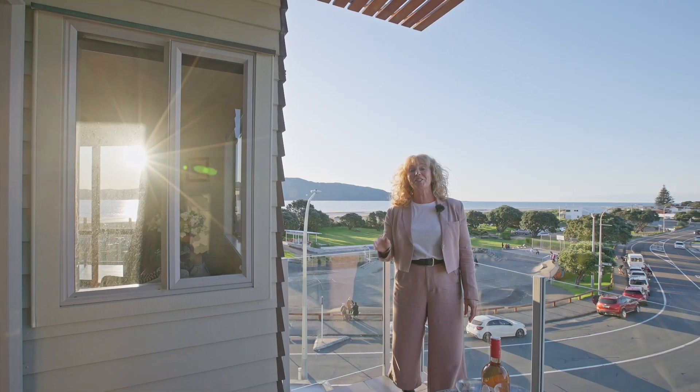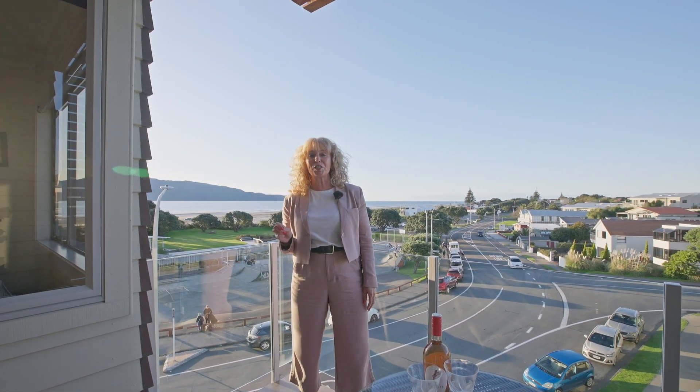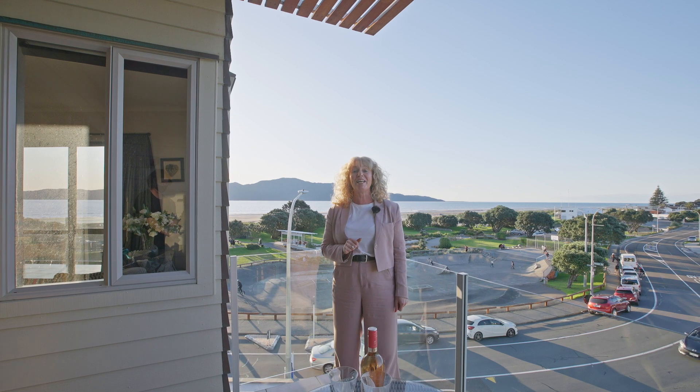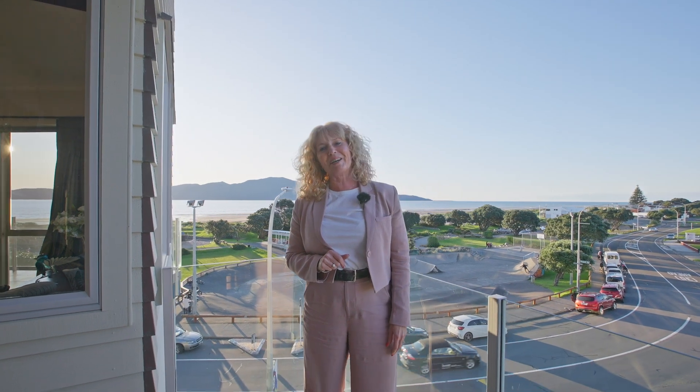Thanks to its location, security, facilities and standard, this is the perfect home for anyone wanting modern, maintenance-free living so they can enjoy everything the Kapiti Coast has to offer. It's paradise in Paraparaumu Beach. I'm Audra Voile from Voile & Co Realty, and I can't wait to show you around.